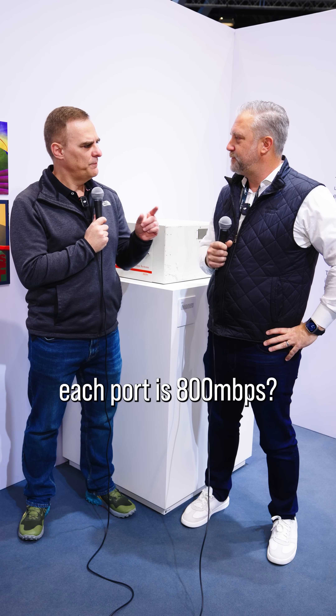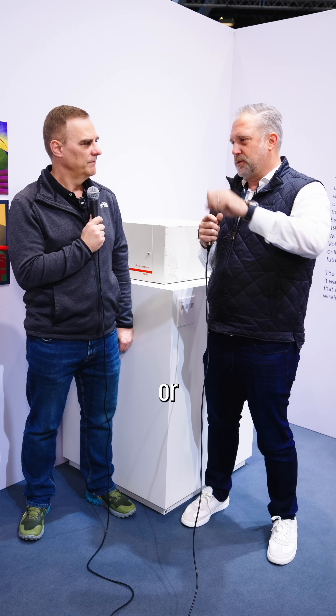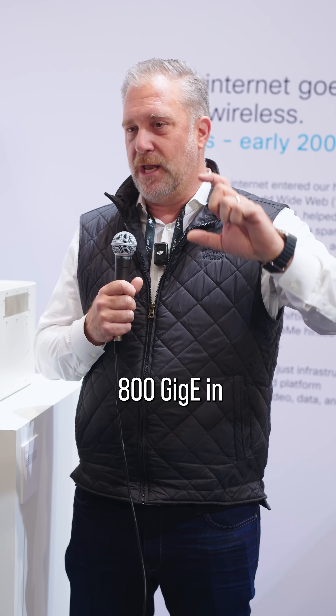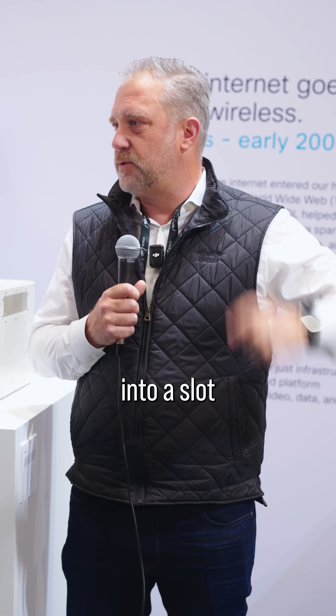Okay, but hold on — did you say each port is 800 megabits per second? 800 gigabits — so when you think about your home network, you might have gig ports or 10-gig ports. It's actually 800 gig in a single port, and then you can put 36 of those into a slot.